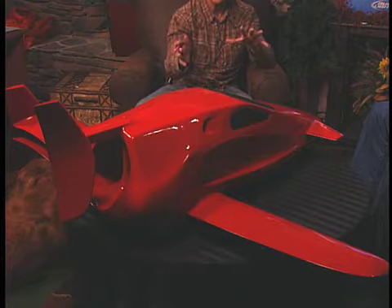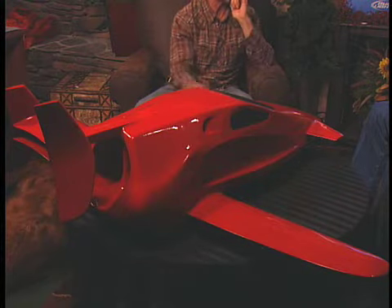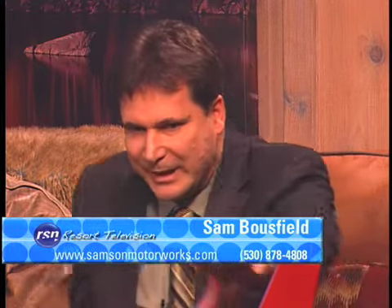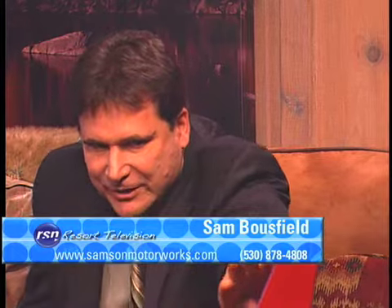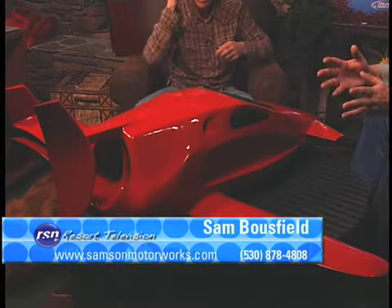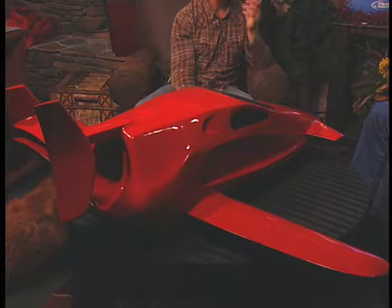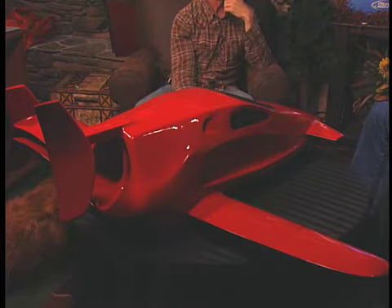I don't see an engine on it. I don't see a propeller. How does it propel itself? It's called a ducted fan. The engine is behind the passengers, in the back in the middle, and then the propeller sits on the back. The air flows around the vehicle, gets into the propeller area, and then shoots backwards — sort of like a jet engine, but it's a regular propeller.